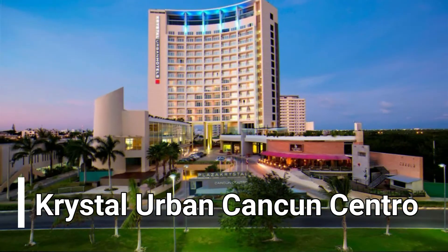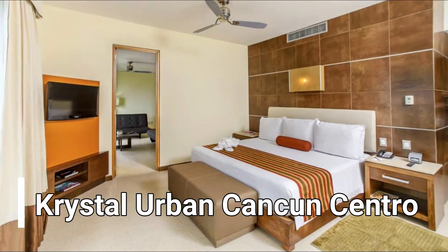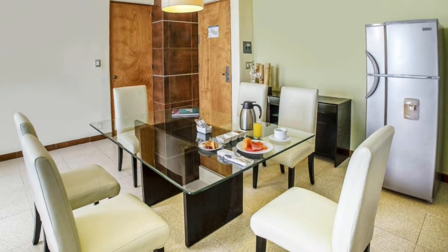Crystal Urban Cancun Centro is located in the Malecon area in beautiful and exciting downtown Cancun, surrounded by restaurants and businesses.